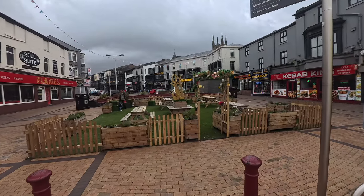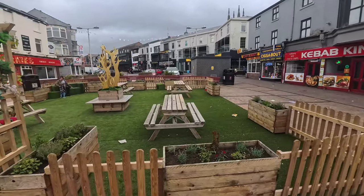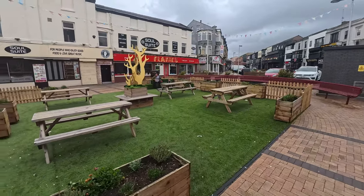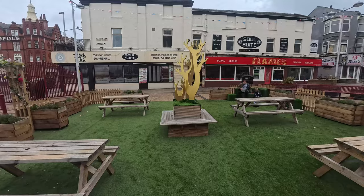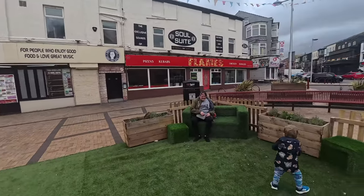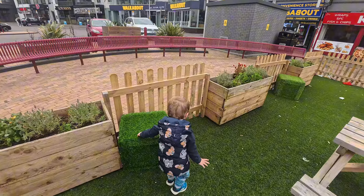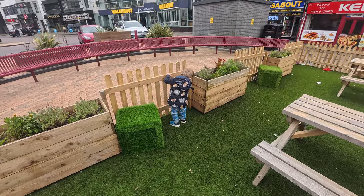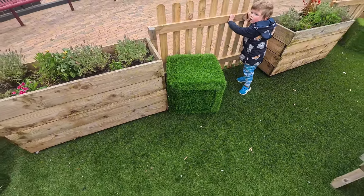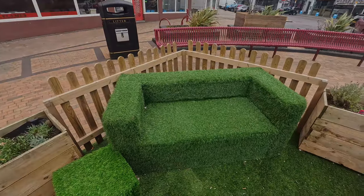I noticed this the other day — a nice little seating area just outside the Soul Suite. We've got astroturf grass on a couple of fences and some flower beds. Got to say it does look nice. We also got like a satsu-type thing right in the middle. We've got the little one checking it out. And just right in the corner we've got like a sofa one — check that out.